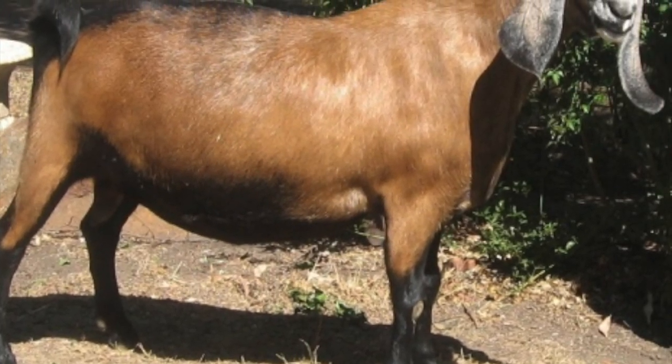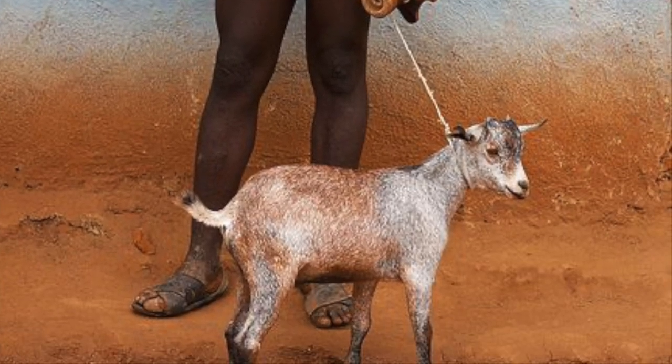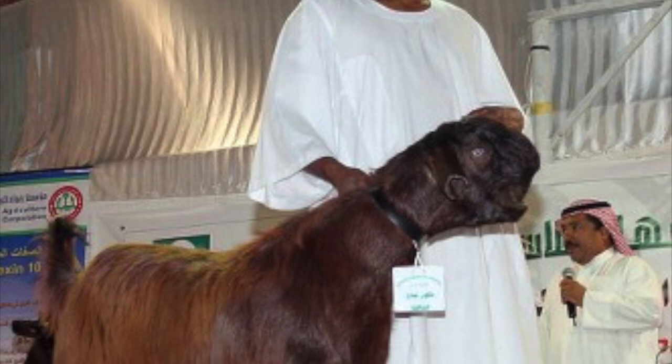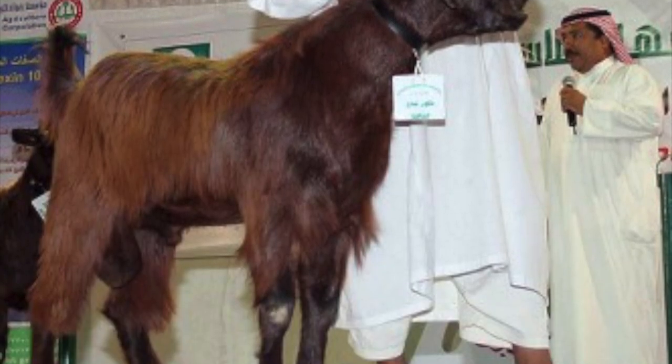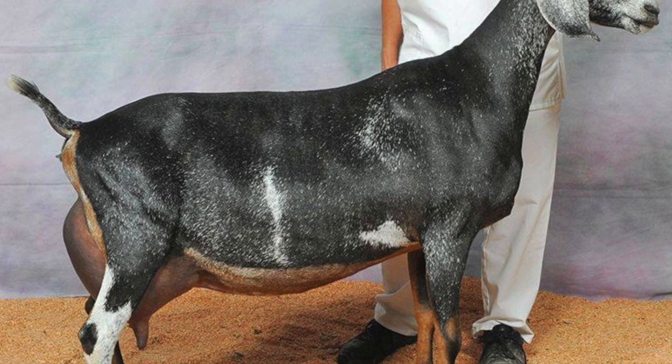British goat farmers created the Nubian by breeding goats from Africa, India, and the Middle East. This ancestry is why some people refer to Nubians as Anglo-Nubians.